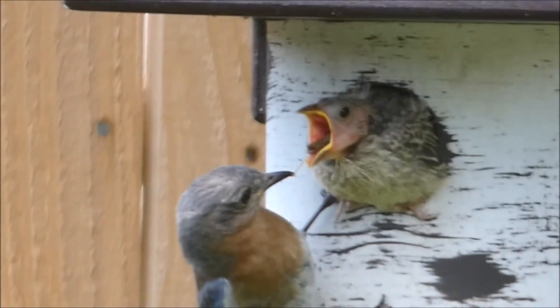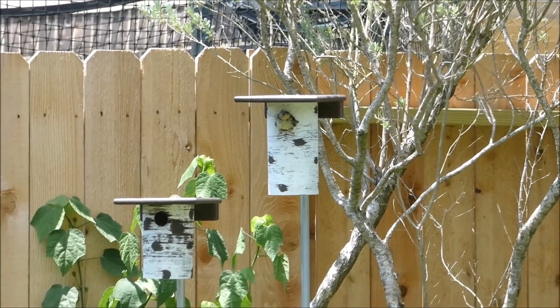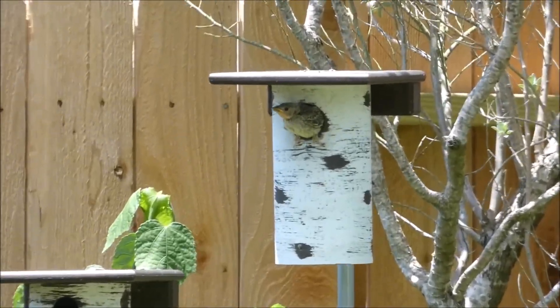So maybe we just got lucky, but that's what we found. And eventually, the brown-headed cowbird did fledge the nest successfully.